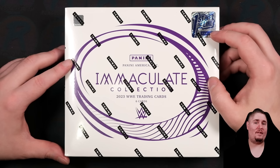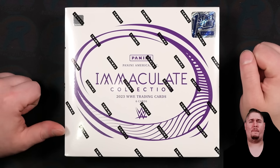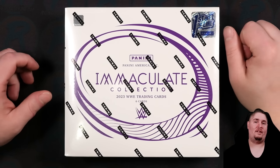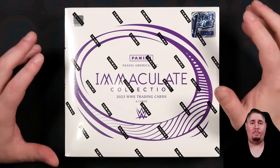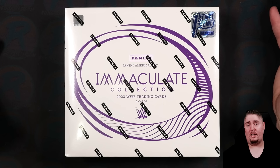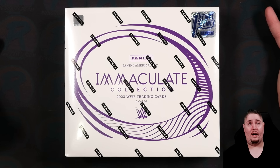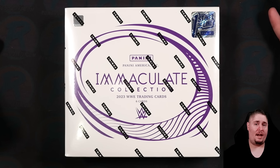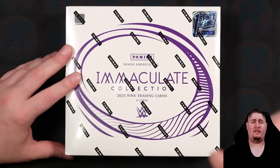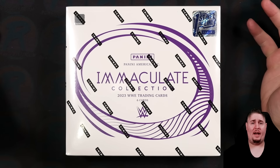From what I have seen, this is a major step up from last year. $700 for a WWE box is a lot of money, but compared to 2022 Immaculate — which I personally ripped somewhere in the neighborhood of 35-ish cases, and between me and JML we ripped about 50 cases total — this one seems supercharged from what I have seen.